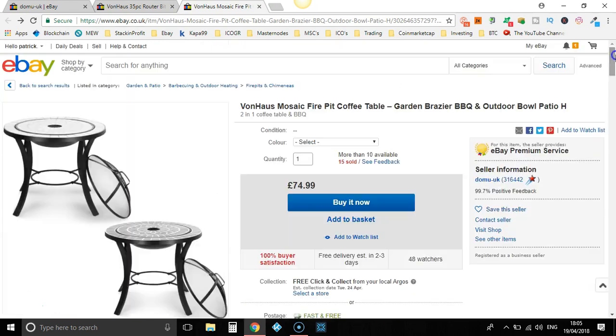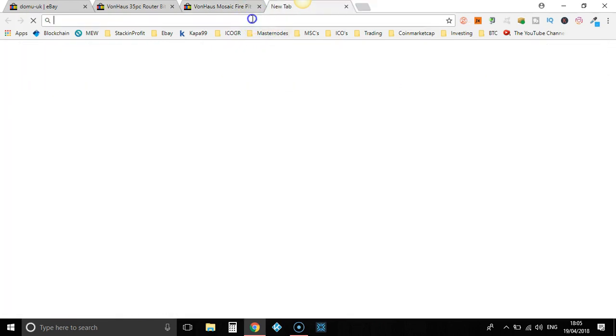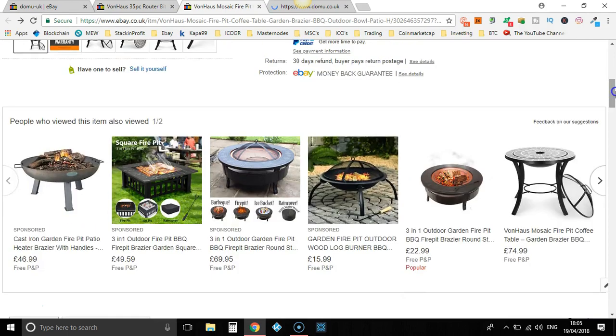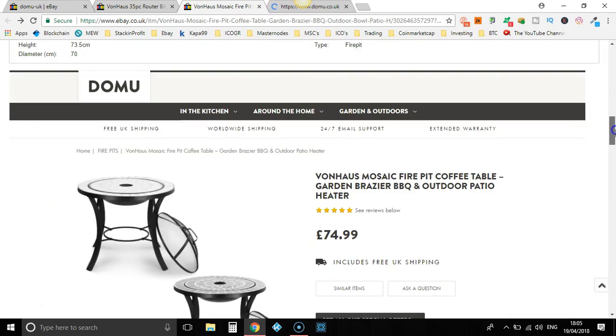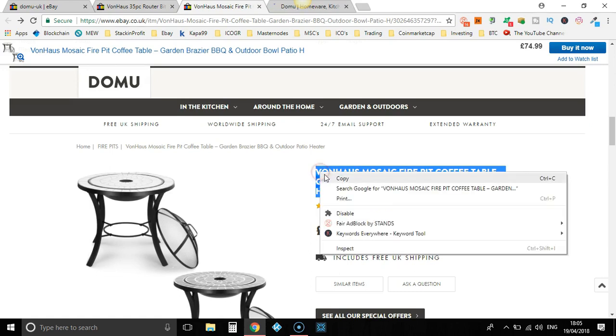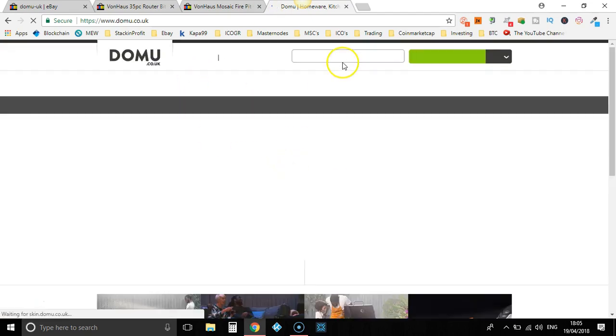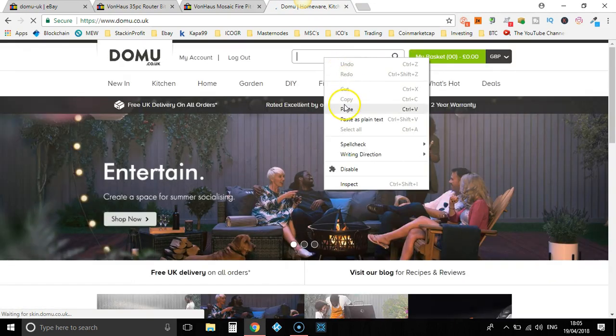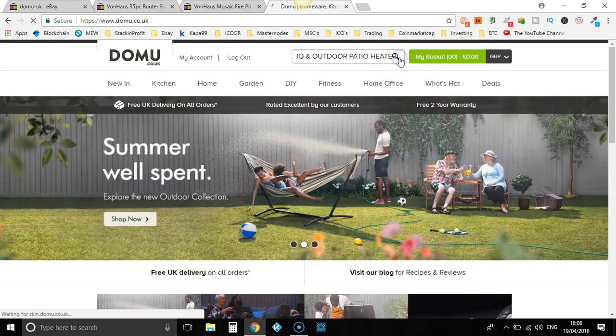What I would do from here is get up the Domu website. Then I would go down to their description and get the title from there, because this is the actual title that is in the Domu store. Let's head back over and wait for that to load up. Plug that in and press search. This should bring up the item that we just found on their eBay store.